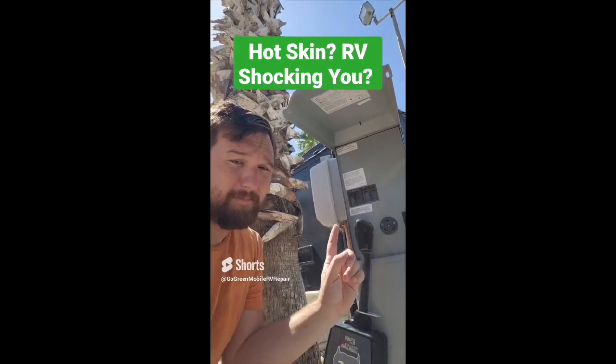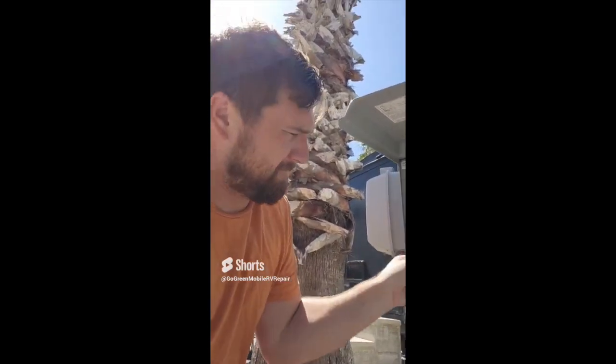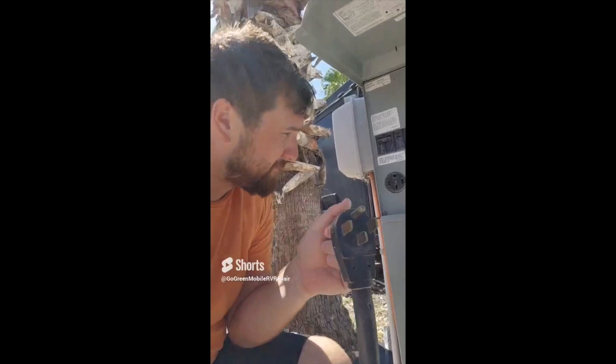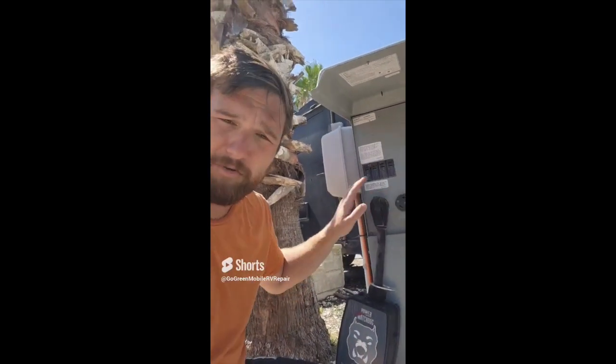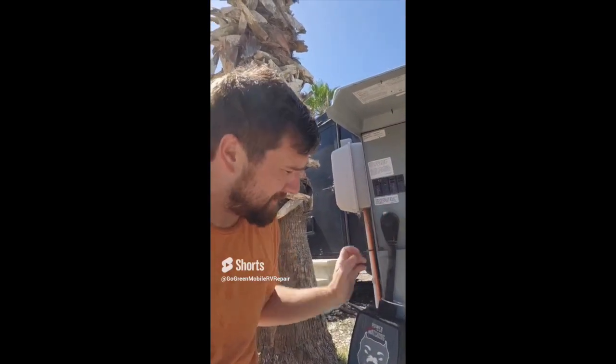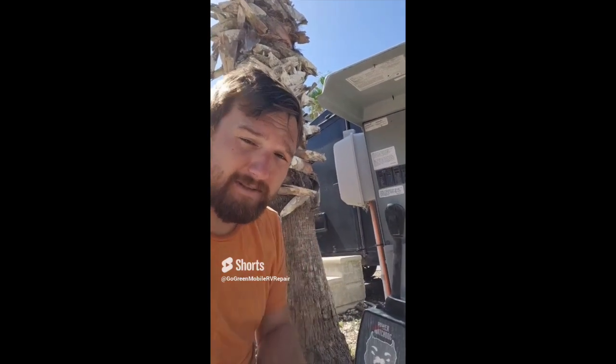Hot skin — and no, I'm not being perverted; I'm talking about your RV power. If you don't have a proper ground on your RV — the top round prong being for 50 amp and the top one for 30 amp — then you could have hot skin. What it means to have hot skin is that anything metal in your RV can cause an electric shock. So make sure your ground is always connected when you have your RV plugged in. If you're adapting with a dog bone into a regular 15 amp outlet, don't use an extension cord that doesn't have the ground — it can cause a serious electric shock. I've gone to customers' RVs who didn't know what was going on and as soon as I touched their RV I got shocked.